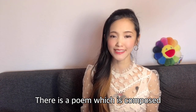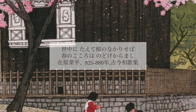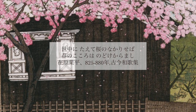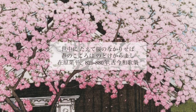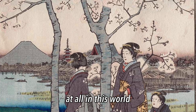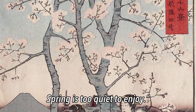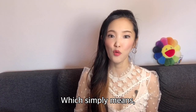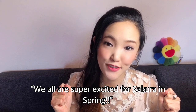There is a poem composed in the early ninth century: 'YONO NAKA NI TAETE SAKURA NO NAKARI SEBA, HARU NO KOKORO HA NODOKE KARAMASHI' — If there is no sakura at all in this world, spring is too quiet to enjoy. Which simply means we are all super excited for sakura in spring.